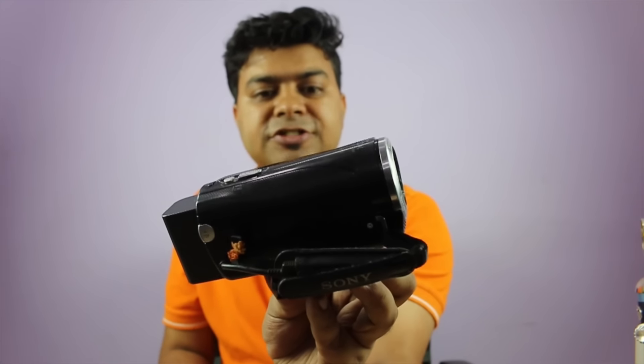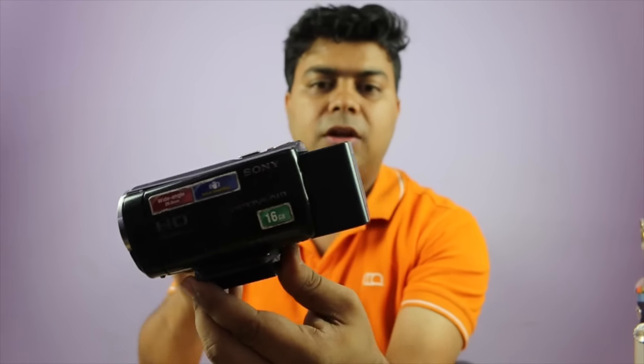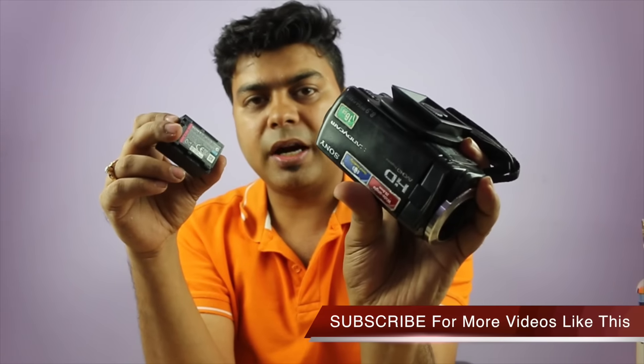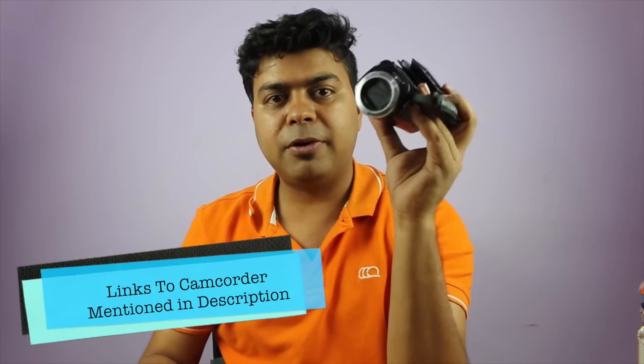This is a good first camera if you want to shoot small gadget videos on a table with proper focus and high-definition clarity. This is the Sony CX-260VE, but since that model is not available, I'd suggest looking at other Sony camcorders which I'll link in the description.